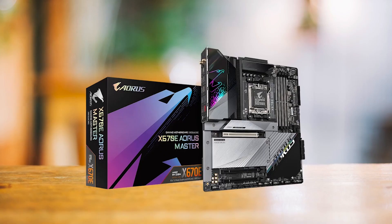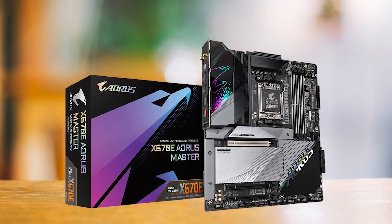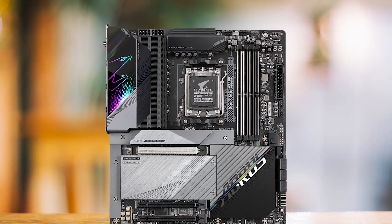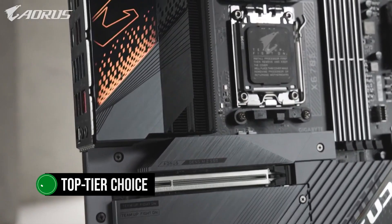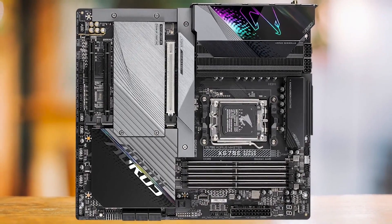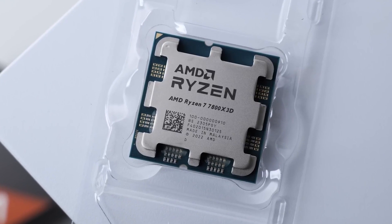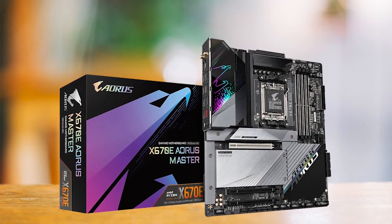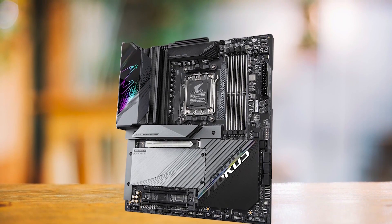Nevertheless, you should consider the form factor of the X670E Aorus Master, as it's an E-ATX motherboard, so you must ensure you have a compatible PC case to accommodate the larger size. In conclusion, the Gigabyte X670E Aorus Master is a top-tier choice for performance enthusiasts who prioritize power, cooling, and advanced features. While it may come at a premium price, the performance and experience it offers make it a worthwhile investment for those who demand the best.